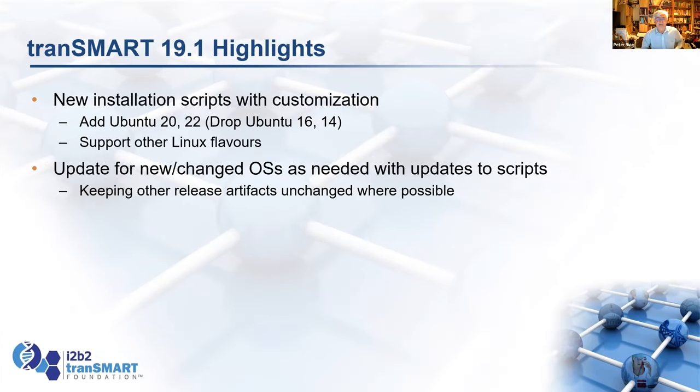We've added new installation scripts — building scripts that will load directly onto Ubuntu 18, Ubuntu 20, and 22. We'll quietly drop support for Ubuntu 16 and 14 as they're too old, and we're adding support for other Linux flavors. The scripts are now merged and simpler to maintain and update, so adding new operating systems is relatively simple: we figure out the names of all the packages that need to be loaded and the commands needed, then run the upgrade script.